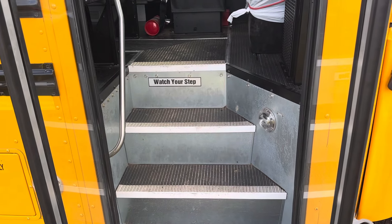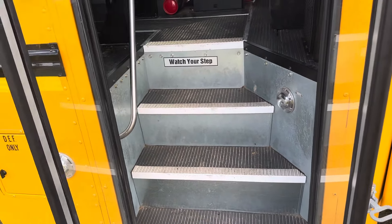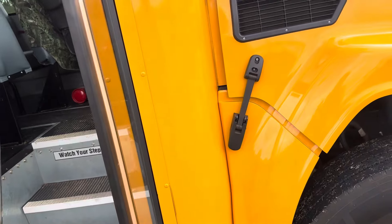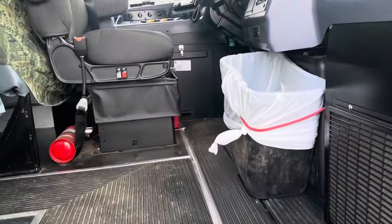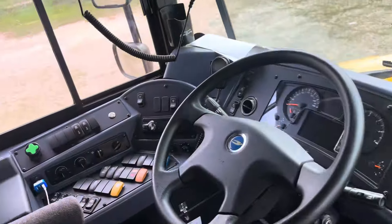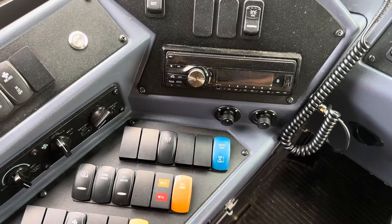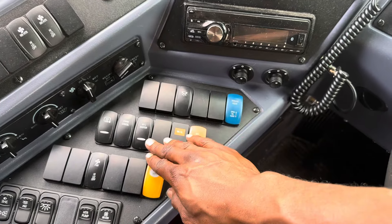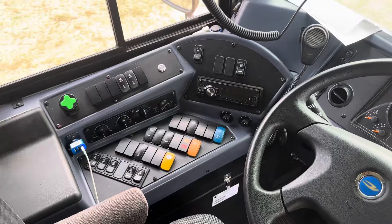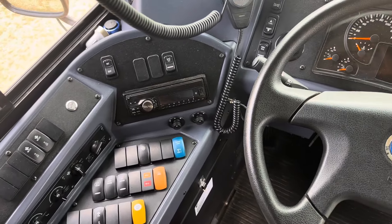Why is their stairwell so tight? They can make it wider — it's wider on the All-American. Why is this a problem on the Vision? They can redesign this. Bluebird said they were coming out with a brand new redesigned Vision in 2022, but nothing changed driver-wise except for the smart switches. And that kind of sucks because now I can't move individual switches — I have to move an entire switch bank. And we still have a mix of smart switches and regular switches. I don't understand that.